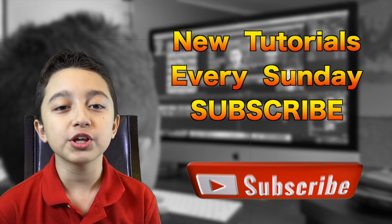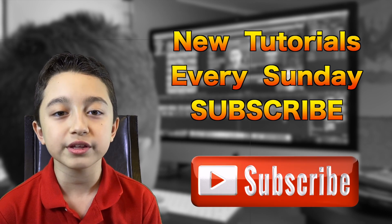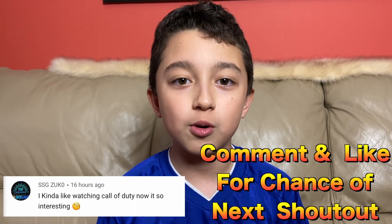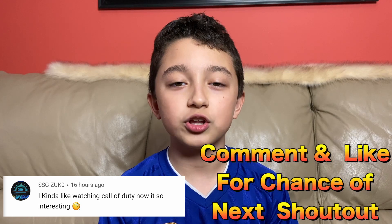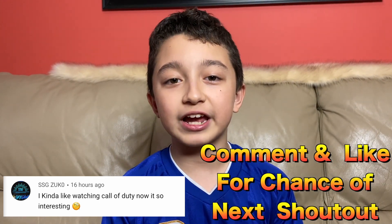By the way guys, if you like videos like these, make sure to subscribe because I post videos like these every Sunday. The shoutout and comment of the day goes to SSGZugo, who says: 'I kind of like Call of Duty, but now it's so interesting.' Thank you for the comment — I like Call of Duty too. Shoutout to you.